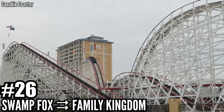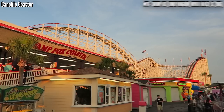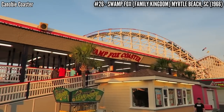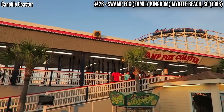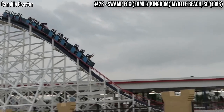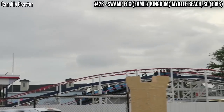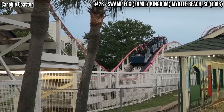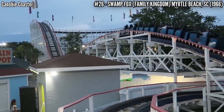Number 26: Swamp Fox at Family Kingdom. At 72 feet tall and 2,640 feet of track, John C. Allen and PTC built this out and back wooden coaster back in 1966. In 1989, Hurricane Hugo damaged the ride and it was closed for two years along with the park. In 1992, it got a new owner, the ride was restored, and Swamp Fox has been thrilling riders on Myrtle Beach ever since.